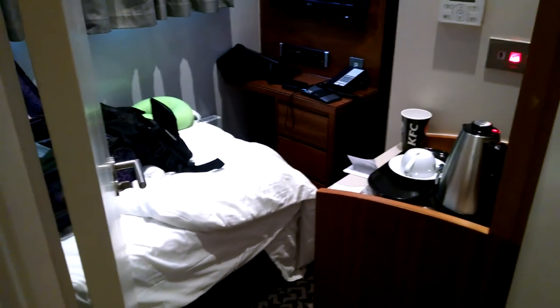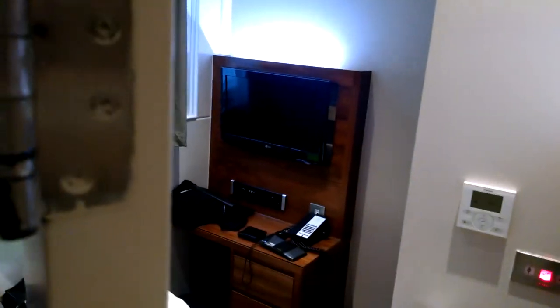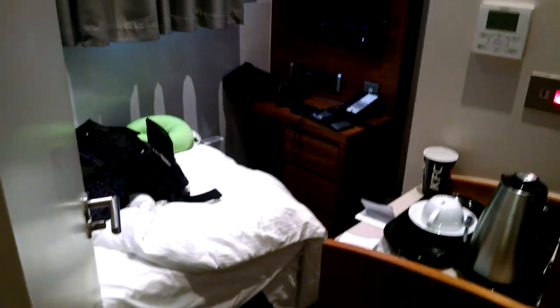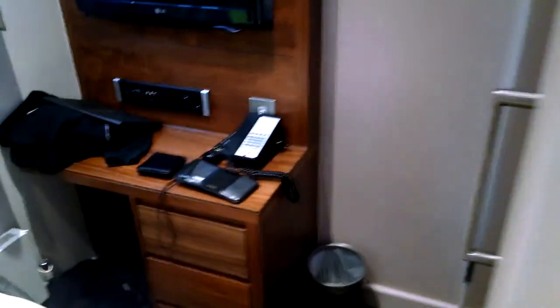This is the view of the actual bedroom from the toilet. And then that's the door out, which opens against the desk.